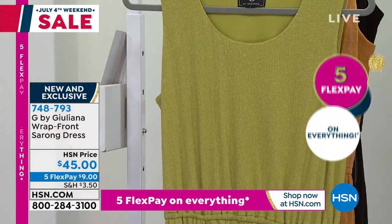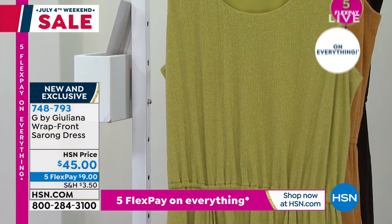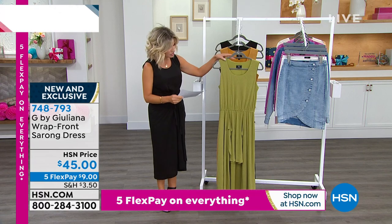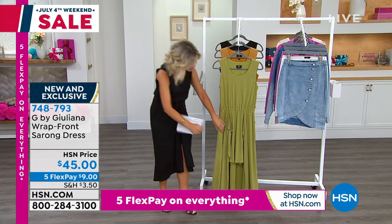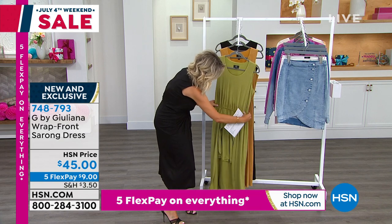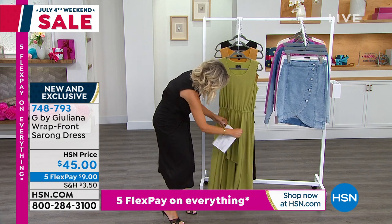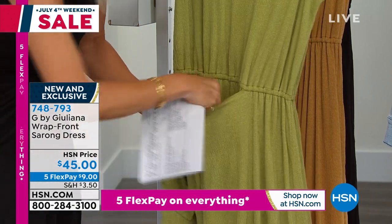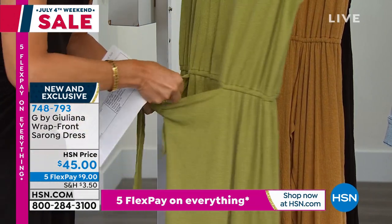It's $45, and $9 gets this home. I'm getting this dress — I love this dress. Here it is in black, and this is what we're calling the spruce green. It's open with great stretch, elastic waist, and you just tie this however tight. That creates all of the ruching, which is so phenomenal right now.